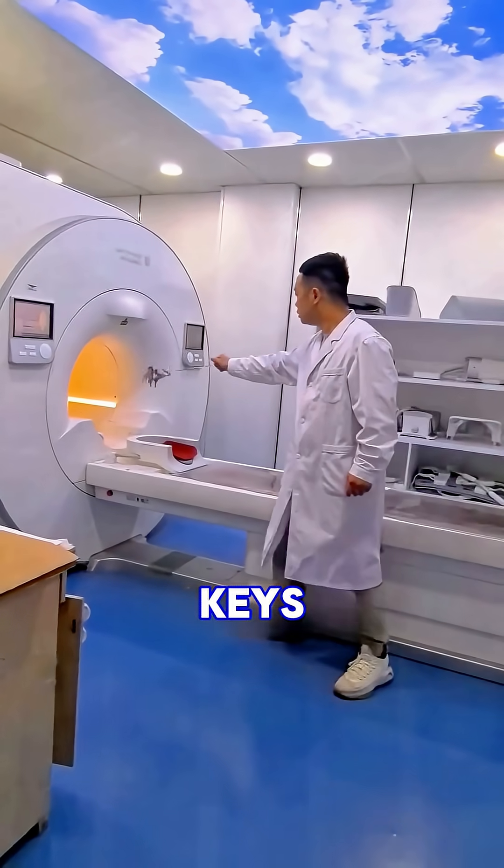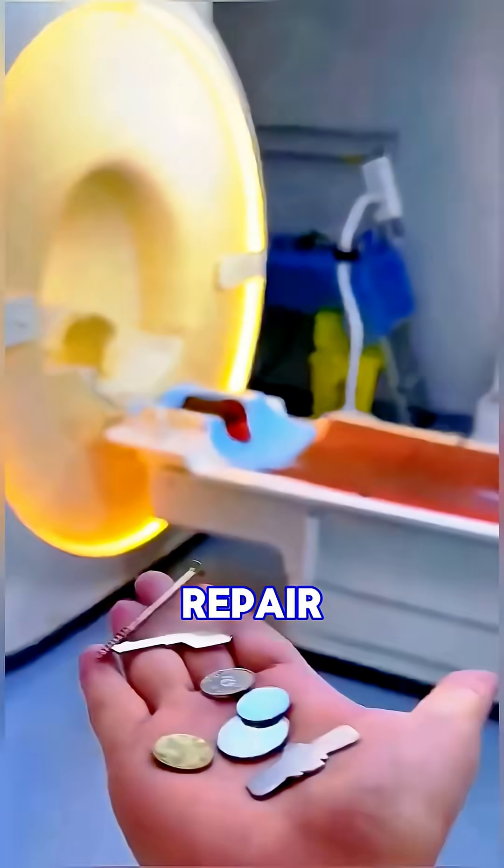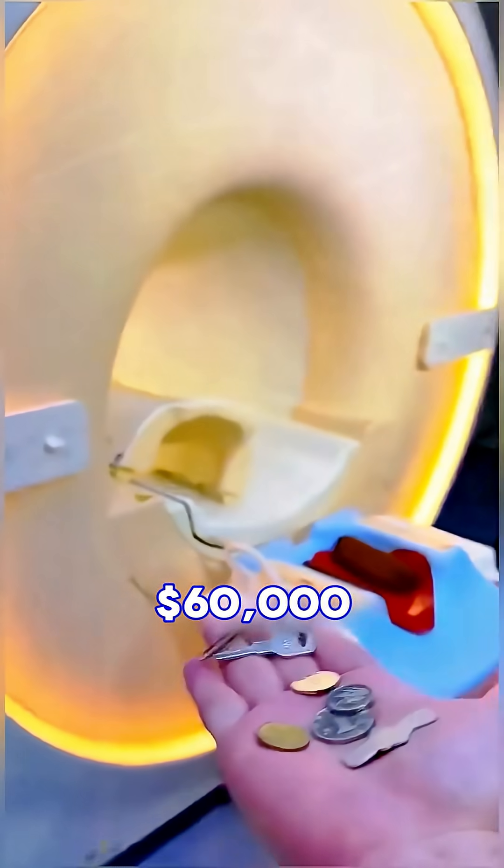Phones, keys, jewelry, or coins — all can become dangerous projectiles. One mistake can shut down the entire system, and that repair can cost around $60,000.